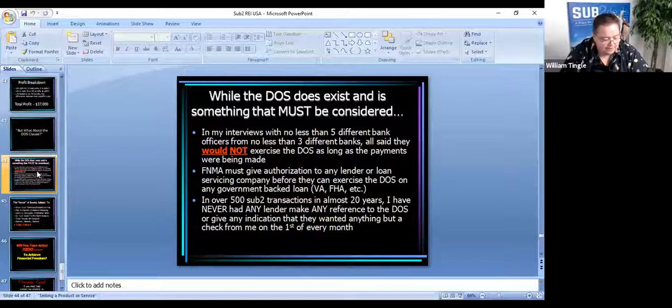Now will that change if interest rates go through the roof? Maybe, but that's not going to happen overnight. Right now somebody with decent credit can walk into a bank with a down payment and get a loan in the three to three-and-a-half percent range. If interest rates went to like they were in the eighties — 20% — you may have some banks call loans due, but you're not going to wake up tomorrow and interest rates be 20%. There's going to be a process to it. Another thing a lot of people aren't aware of: Fannie Mae must give authorization to any lender or loan servicing company before they can exercise a due on sale on any government-backed loan. So it's not just randomly done. I've bought over 500 properties subject to over the last 20 years and I've never, ever had a lender say anything to me about the due on sale clause.